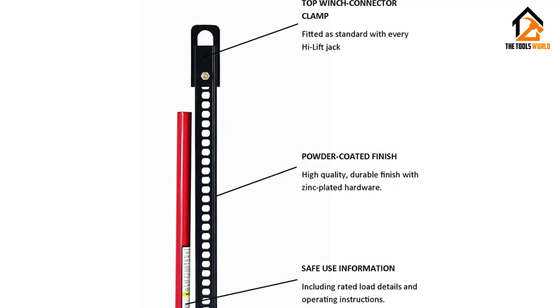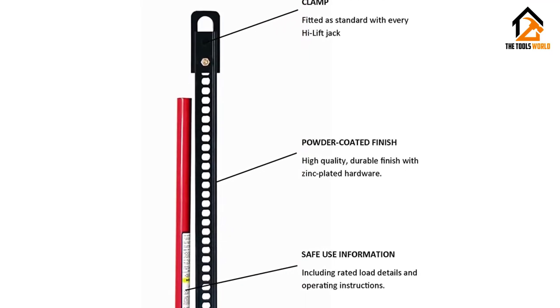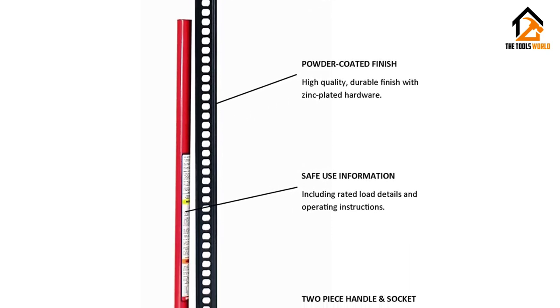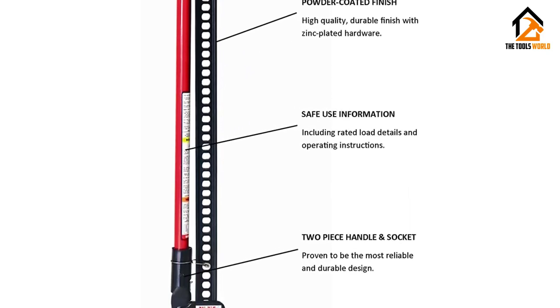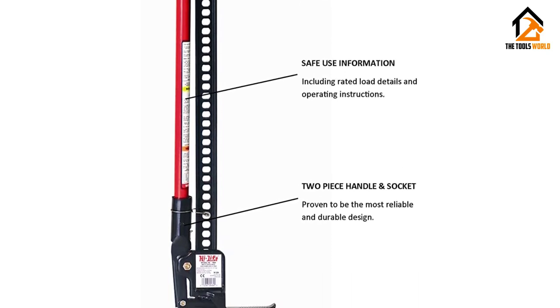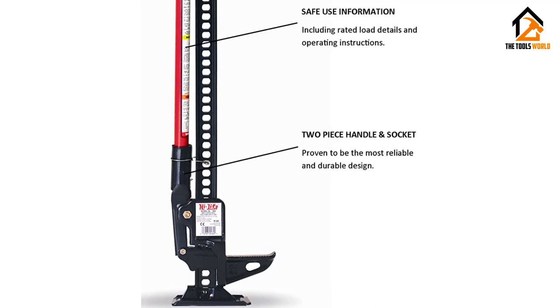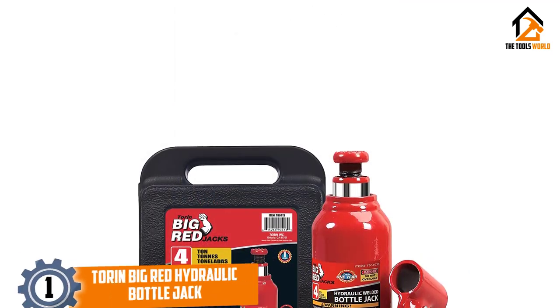A farm jack has many uses in addition to lifting your truck to change a tire. You can use the High Lift HL-484 to uproot stubborn poles, rescue yourself when stuck on a rock, or even use it as a C-clamp on steroids.